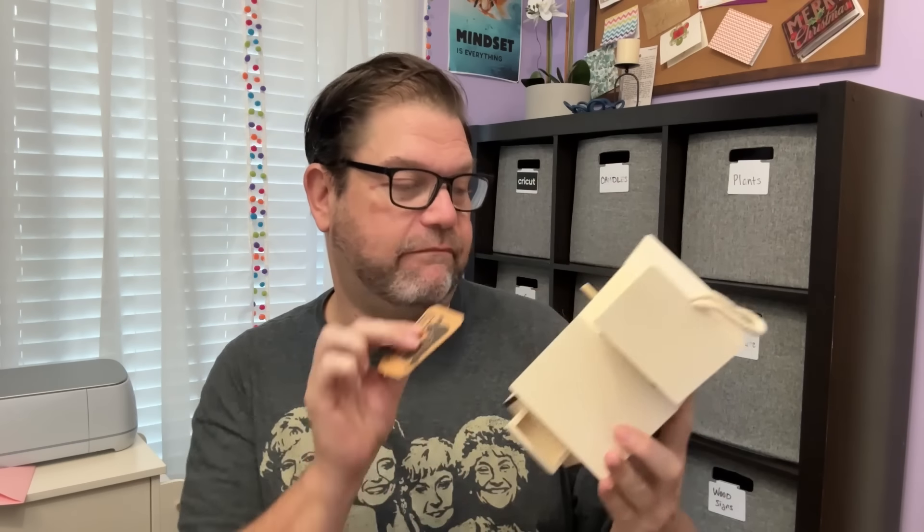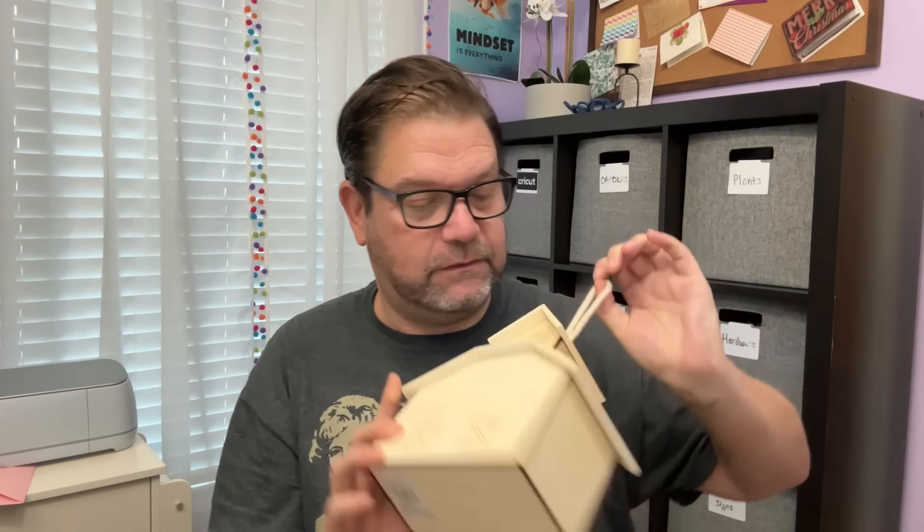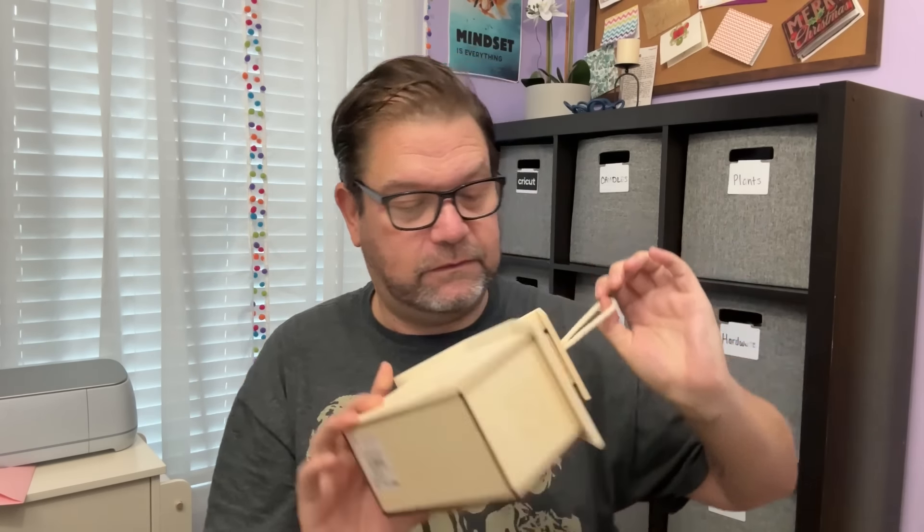This came from Make Market. What is Make Market? Is that like a Michaels or something? This is really cute, actually. I've already got an idea for this. This is cute. My mom's probably going to try and steal it from me. Cute barn.